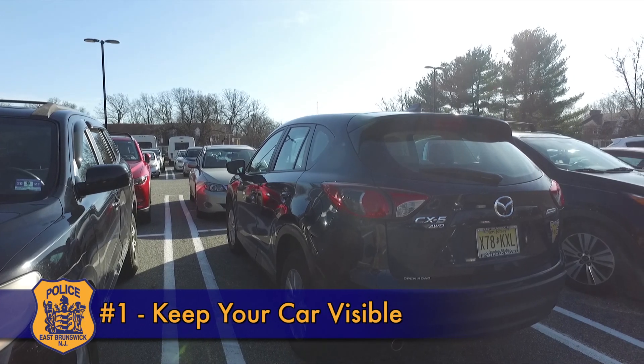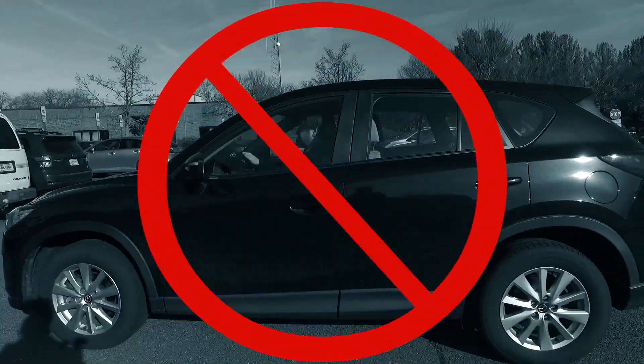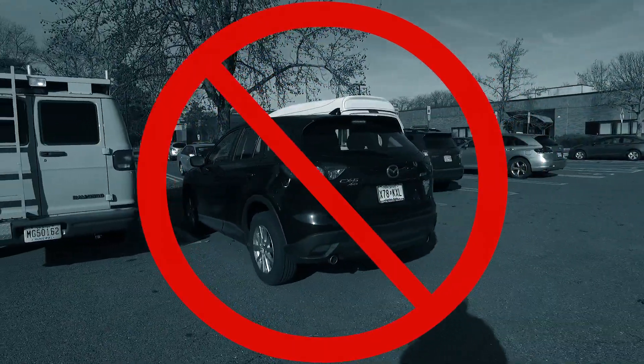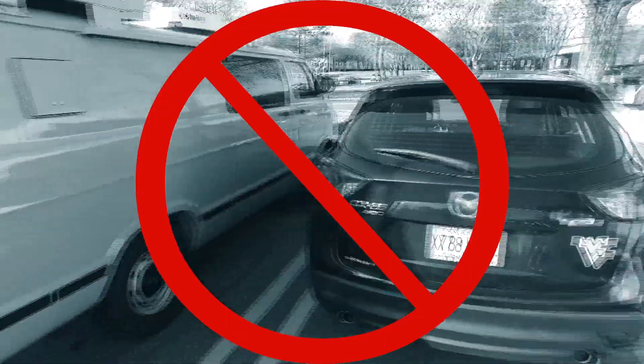Number one: keep your car visible. Park in a well-lit area near people or with an on-duty parking lot attendant. Avoid having your car concealed by large vehicles, fences, or bushes and shrubs. Thieves like to work in private.